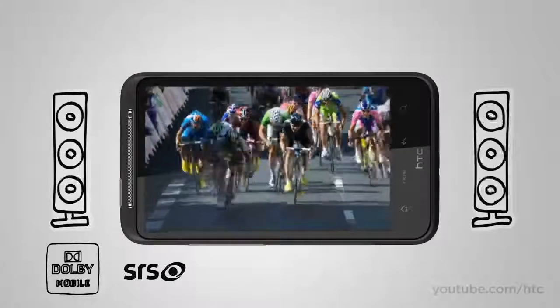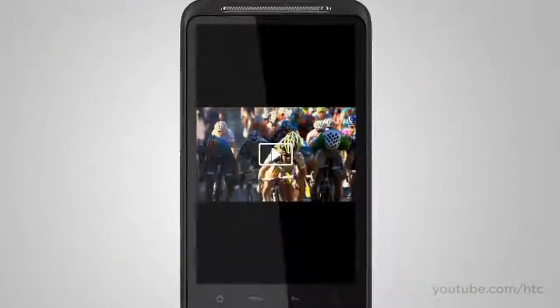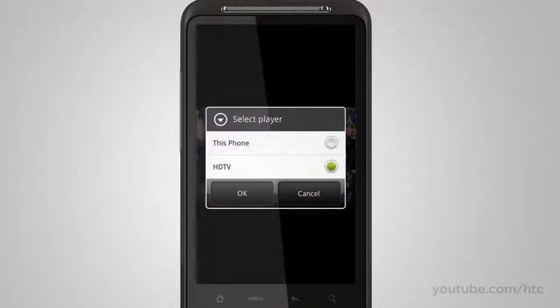Does it make sense to watch your movies on the phone screen when you're in your living room with a big-screen TV in front of you, or have your friends crowd around your phone to watch? If you answered no, then you'll be happy to know that the HTC Desire HD can share pics, music, and videos to your home theater system via DLNA.